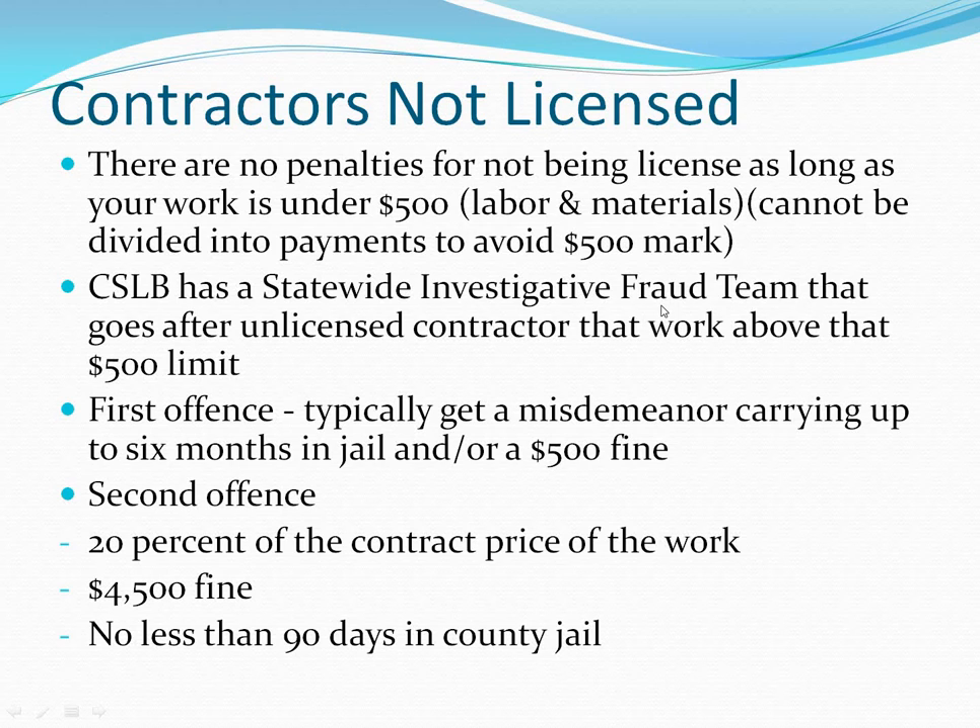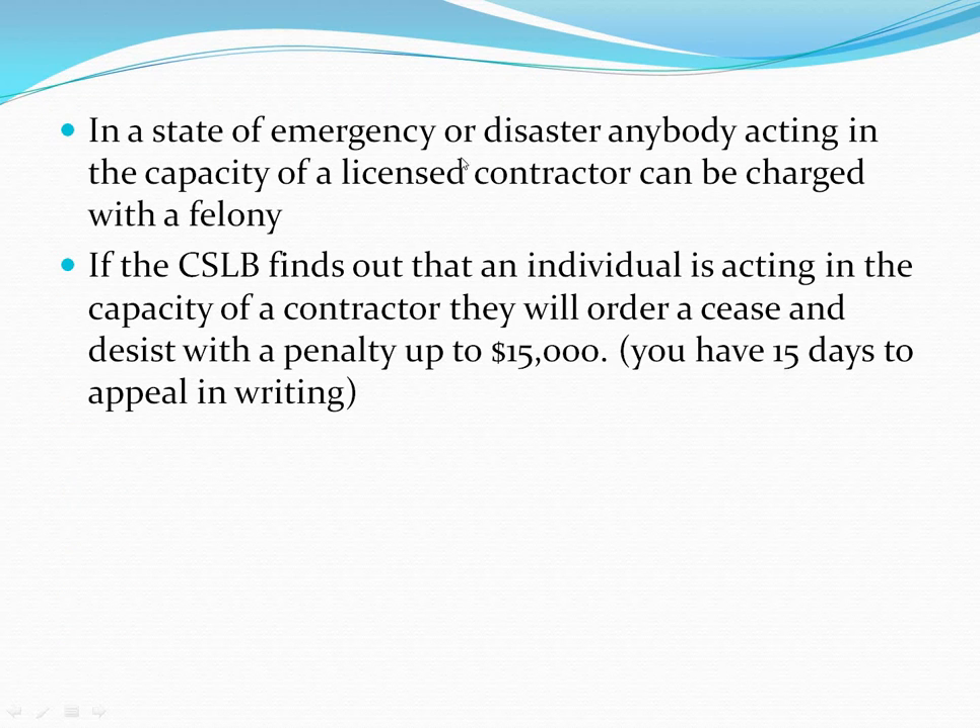The CSLB has a statewide investigation fraud team that goes after unlicensed contractors who act as if they are licensed and do jobs above $500. The first offense typically gets you a misdemeanor — it depends on circumstances, but typically six months in jail and a $500 fine. The second offense carries a fine of 20% of the contract price, a $4,500 fine, and no less than 90 days in county jail.